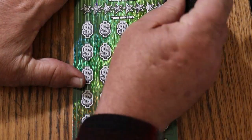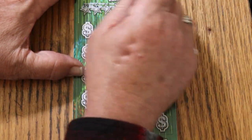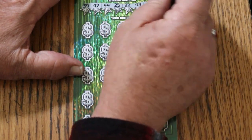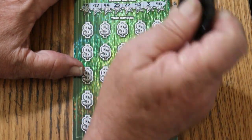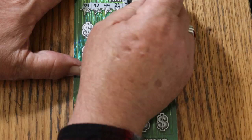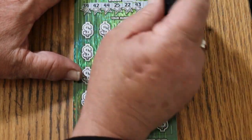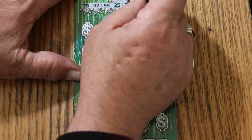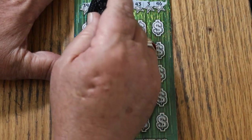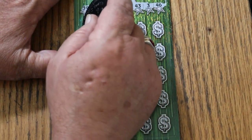Alright, here we go. This is not my favorite scratching ticket by a shot — it's tough coating. You have to hold on tight, because it's like peeling off paint.